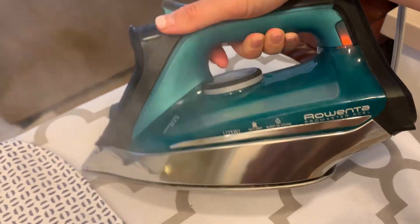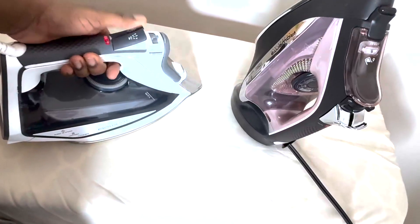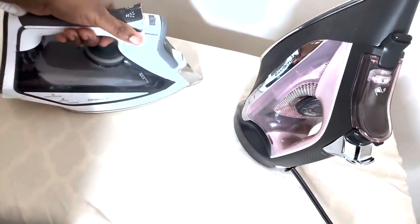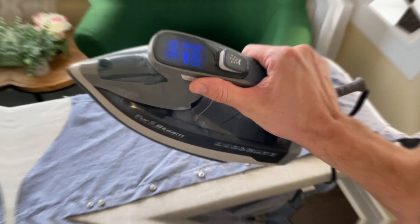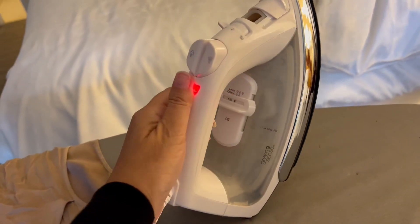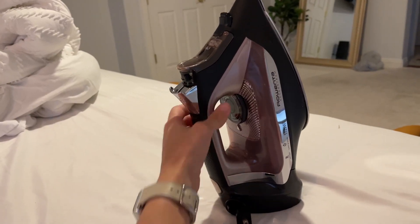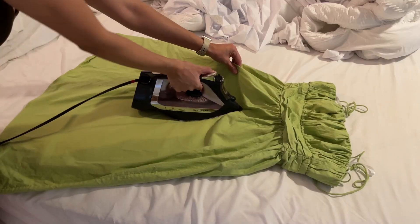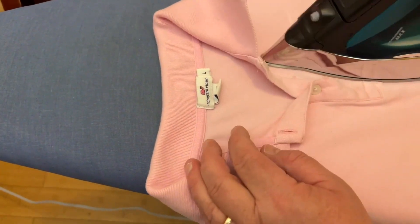So which steam iron is right for you? It really depends on your needs and budget. If you are looking for a high-quality iron with all the bells and whistles, the Pure Steam World's Best Steamer is a great choice. If you are on a budget, the Sunbeam Classic Steam Iron is a good option. And if you are looking for a powerful and feature-rich iron, the Sandu 1700 Watt Steam Iron is a great choice. No matter which iron you choose, be sure to read the instructions carefully and use the iron safely. With proper care, your steam iron should last for many years.